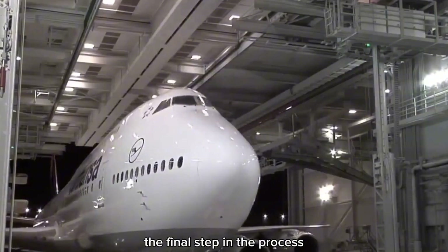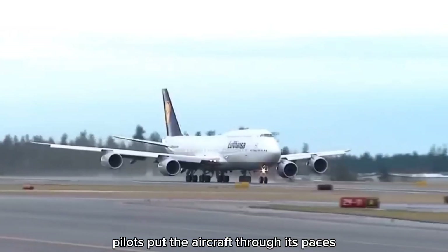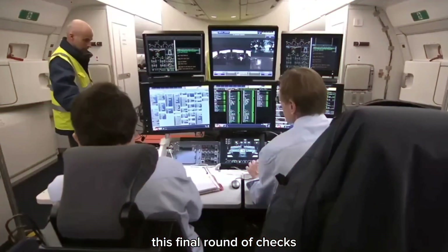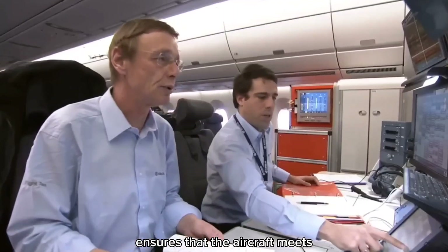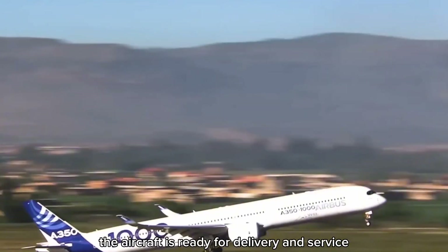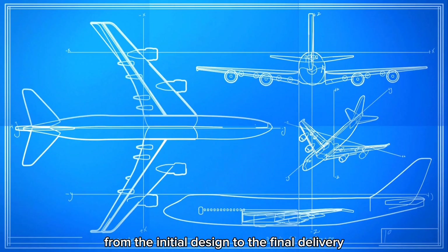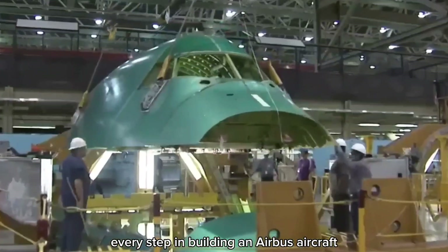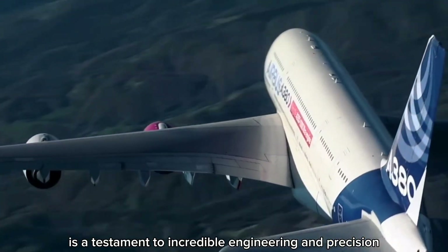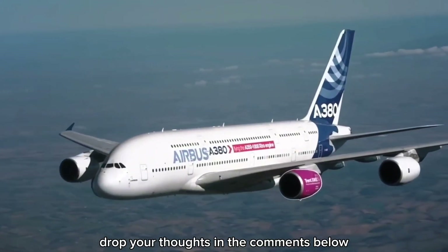The final step in the process is a comprehensive inspection and test flight. Test pilots put the aircraft through its paces to make sure everything is working perfectly, ensuring the aircraft meets all safety and performance standards. Once it passes these tests, the aircraft is ready for delivery and service. From the initial design to the final delivery, every step in building an Airbus aircraft is a testament to incredible engineering and precision.